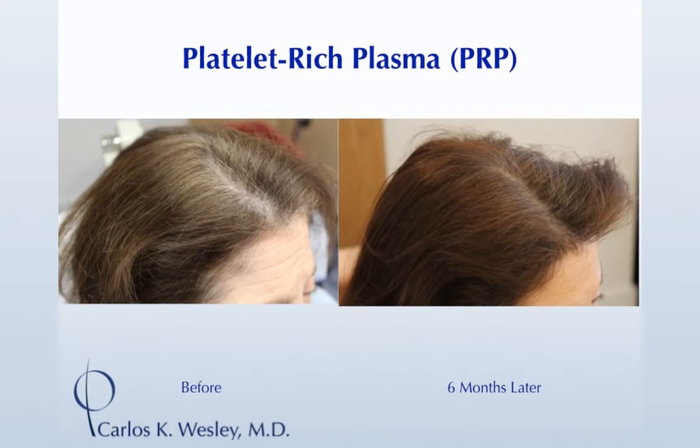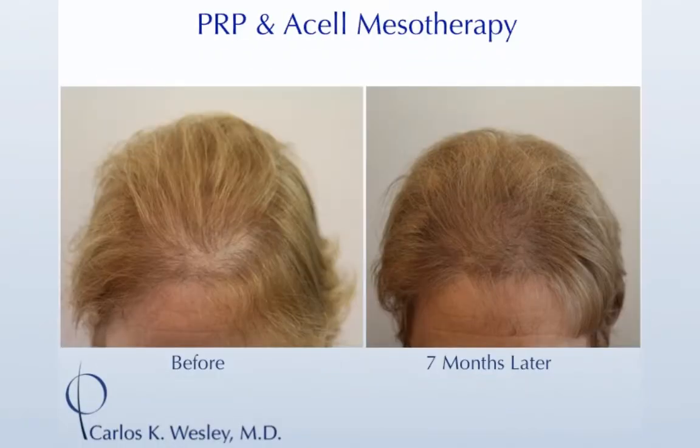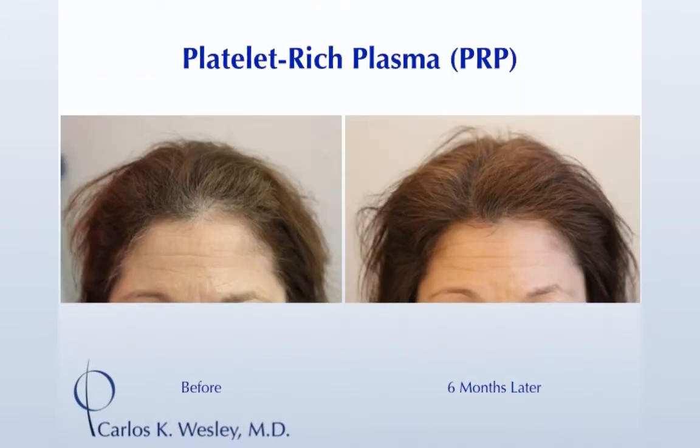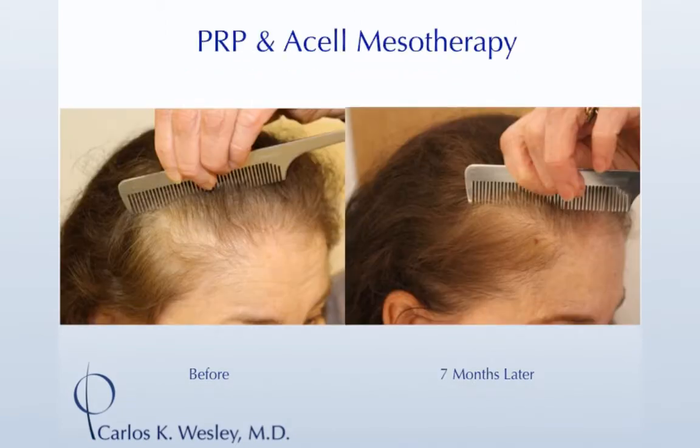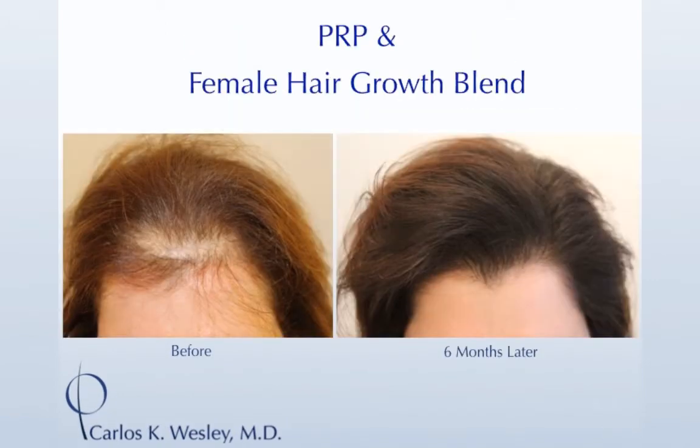The procedure takes about an hour. You come in, we do a blood draw, spin it down in a centrifuge to get your platelet concentrate. We numb the top of the head so you don't feel anything — it feels like you're wearing an invisible helmet. We stimulate the scalp with a microneedling device to stimulate growth factor release, then do about 25 to 30 injections of your own platelet cells beneath the scalp surface where the stem cells reside. Your head is a little red afterward, so we give you a hat or scarf. You take it easy the rest of the day, and then that night or the next morning you can shower and shampoo and look normal.